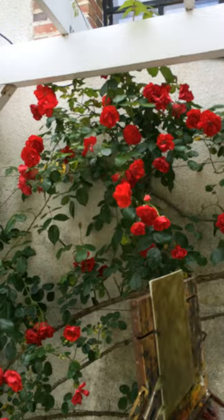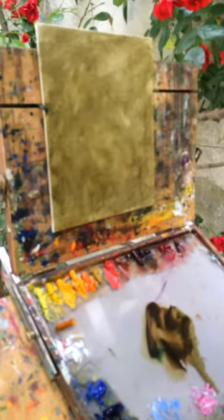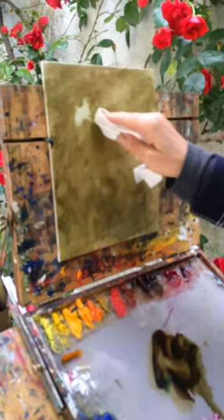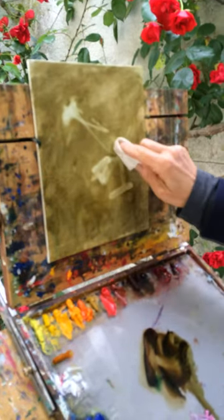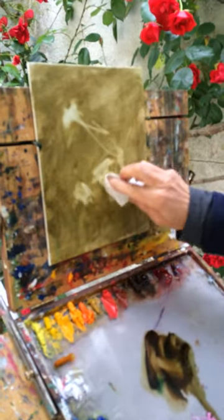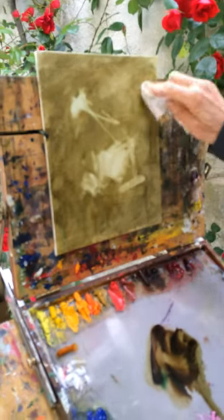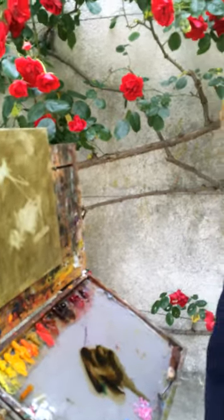I currently have toned my canvas with Viridian and transparent oxide red. The next thing I'll do is start to wipe out my design. Come back in a little while and see how far I've gotten.